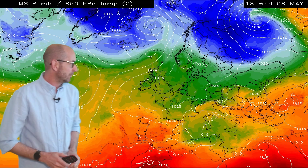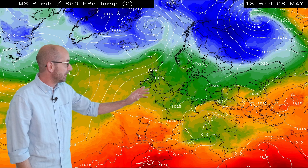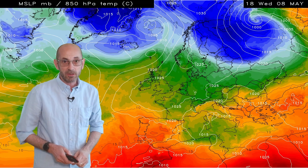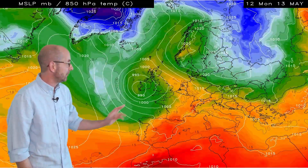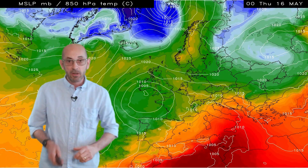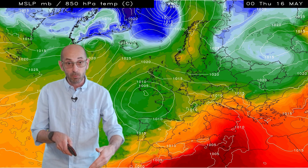Here's the upper air temperature sequence. Remember on this, the yellows and oranges indicate warm air aloft at about 1,500 metres above our heads. At this time of year, the greens and light blues suggest cold air. As I run it, there are some yellows and oranges early on, so it's warm. But then, as the low pressure comes into play, the greens return — cooler air coming back across the United Kingdom through the second half of the period.